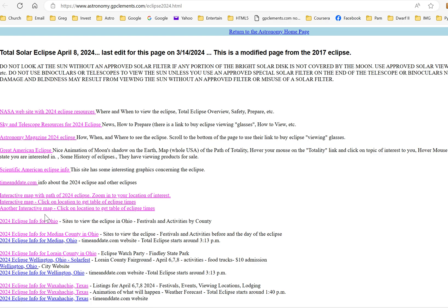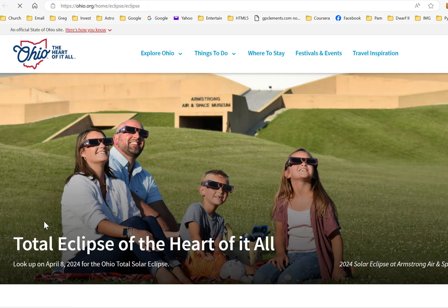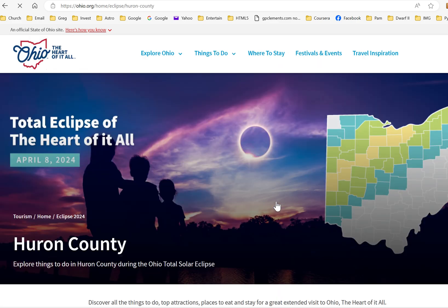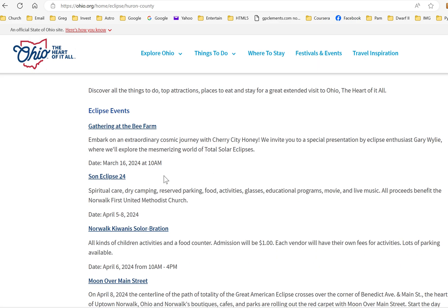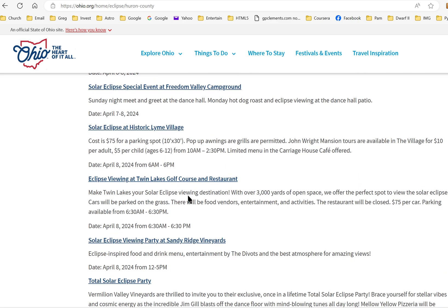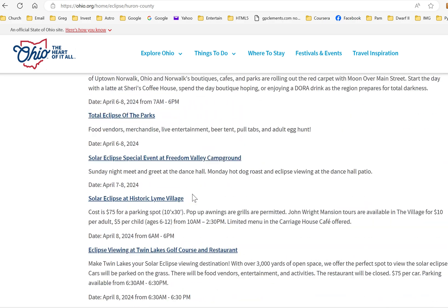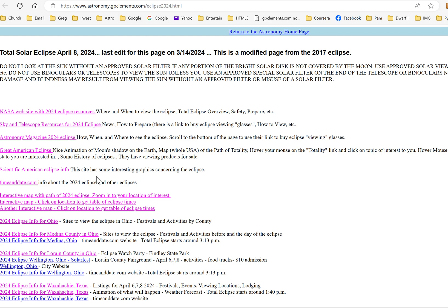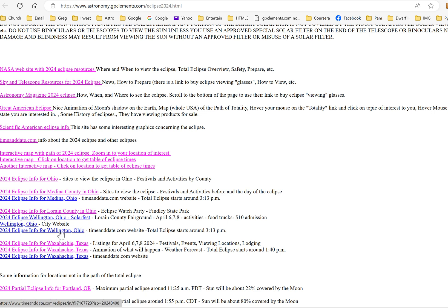For those in Ohio, there's a dedicated website showing the eclipse path by county — the best path goes through the highlighted counties. Clicking on Huron County, for example, shows events happening April 5th through 8th. You can explore the county closest to you for local events and viewing information.